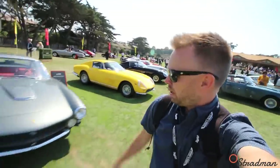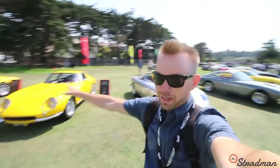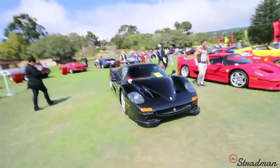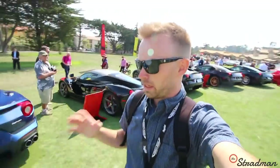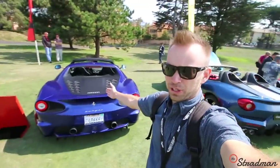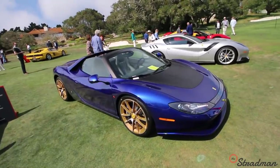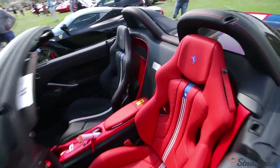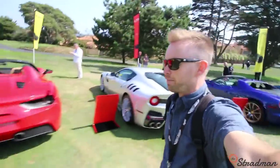We have a 275 GTB, a 250 Lusso, 275 Nart Spider, 275 GTB, and then over on this quadrant we have some unicorns. We have a black Ferrari F50 — there are only four black F50s in the world. These are the ultimate modern day Ferrari unicorns: the F60 America and the Sergio. There's 10 of those, there's 6 of those. We're never going to see this car ever again — there's only 6 of them worldwide. Stars and stripes right there. These cars were only sold to North American clients. You can see the 1 of 10 badge. We have the TDF and then we have the one-off.